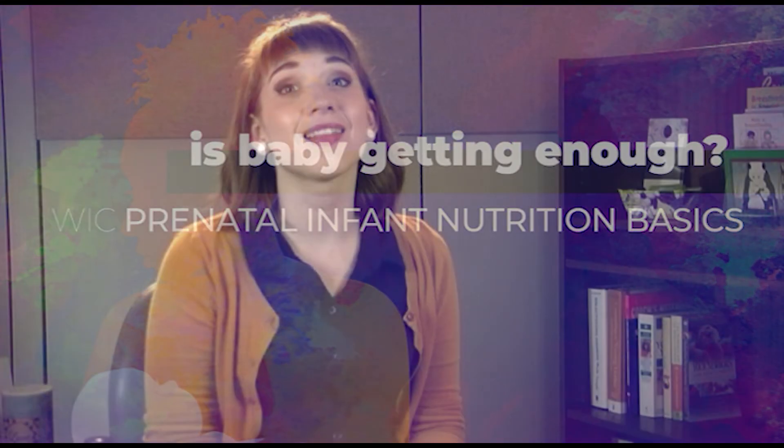New babies eat a lot, usually about 12 times per day. Some moms notice this and worry that their breasts aren't producing enough milk. Thankfully, there are many ways to tell that the baby is getting enough to eat.